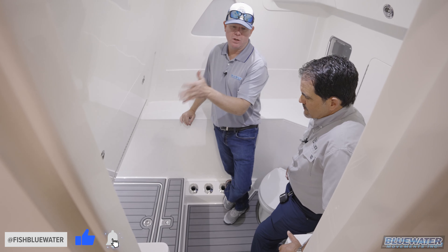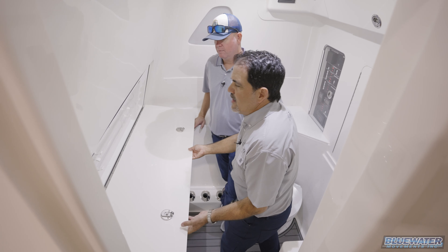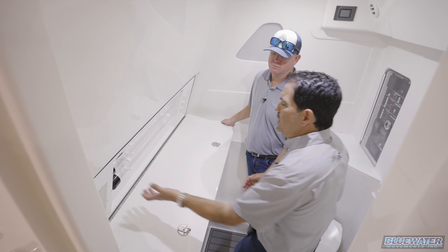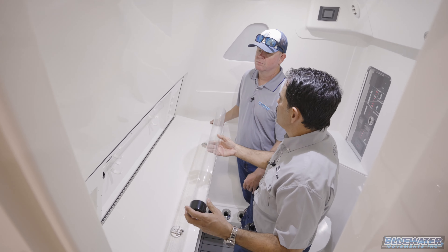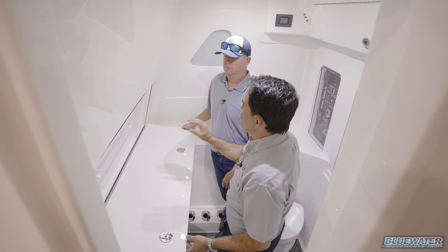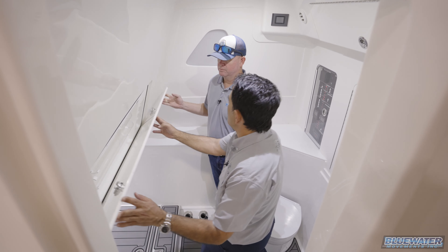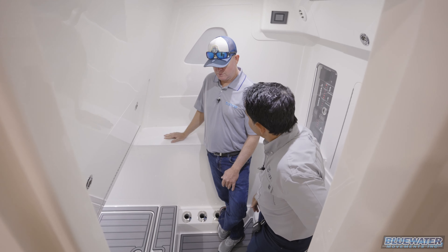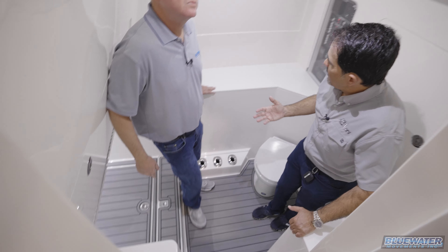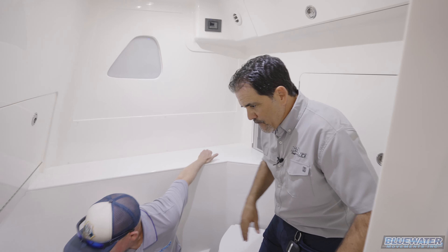The fishing console option gives you rod holders and tackle storage — this boat has the kite tube configuration, but you can set it up for lure storage instead. The tubes hold small Plano boxes — about eight — and the configuration can be customized. It's all part of the tackle and fishing option package for the console.